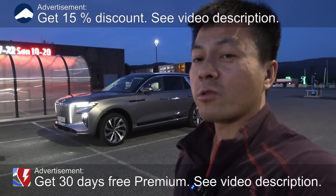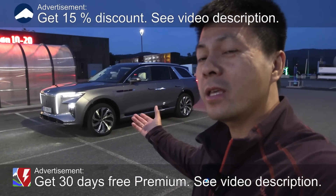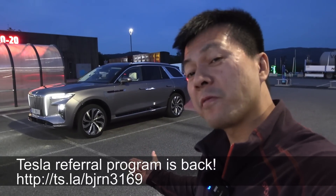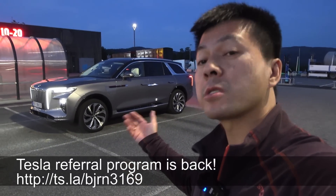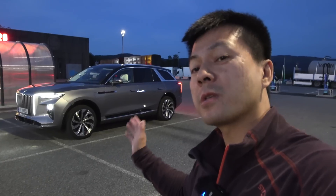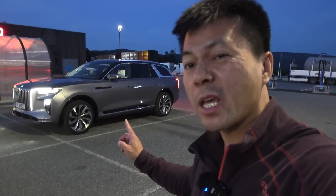Yo, what's up? We are now at Soko K Inlandsporten, and behind me you see the Hongxi EHS9 Exclusive Plus. I tried it before — that was the previous generation. This is new, man. The old one had a 99 kilowatt-hour battery; this one is 120 kilowatt-hour.